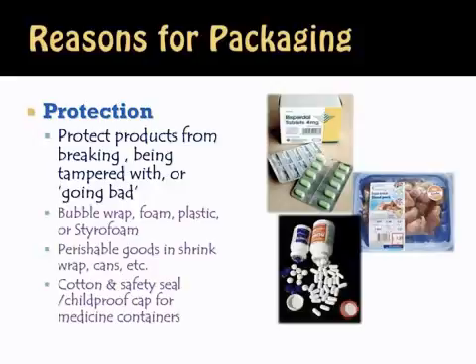The second reason for packaging is protection. We need to protect products from breaking, from being tampered with, or from going bad. Many products would go bad much earlier if it wasn't for the packaging. Milk, for example, if you left it out on the counter, it would go bad very quickly — therefore we put it into packaging. We bubble wrap products, put them into foam, plastic, or styrofoam containers. We put perishable goods in shrink wrap, in cans, and other types of packaging. We put cotton in medicine bottles to help protect the product.